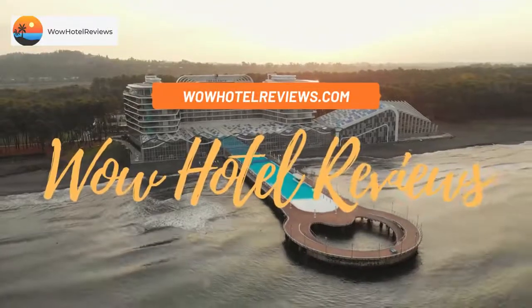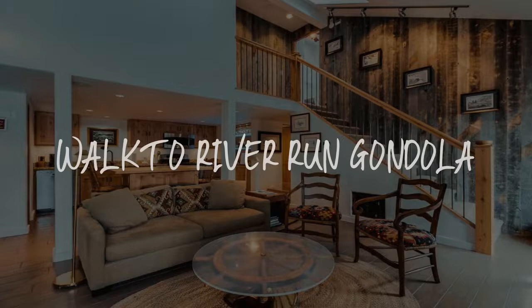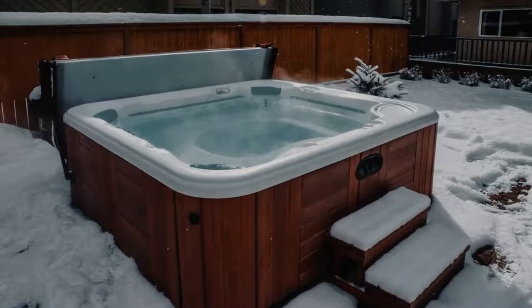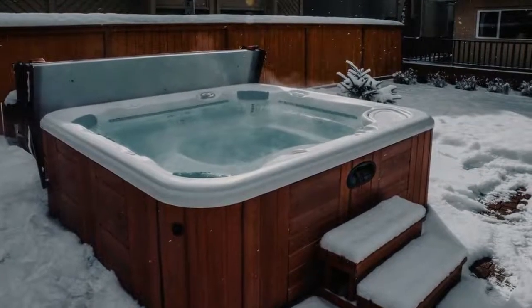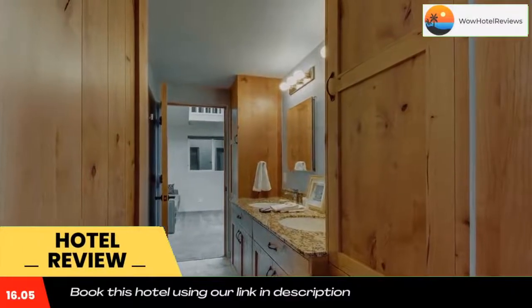Hello guys, welcome to Wow Hotel Reviews. Today I am reviewing Walk to River Run Gondola. It's a non-star hotel. Please use our Booking.com link in the description to book the hotel and get special pricing.